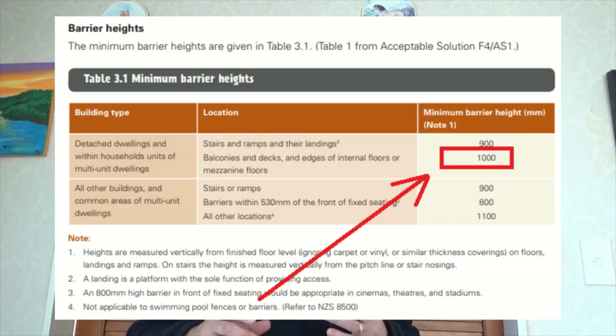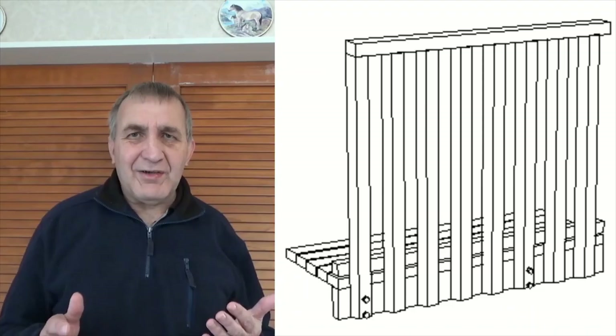So one of the first things is: when do you actually need a handrail for a deck? If your deck is more than one meter above the ground, you cannot have a fall more than one meter, so you'd need a handrail designed in there. If your deck is less than one meter above the ground, there isn't a requirement for a handrail, but if you do have one it doesn't need to meet the building code regulations — with the exception of possibly if you're using a hazardous material like glass.